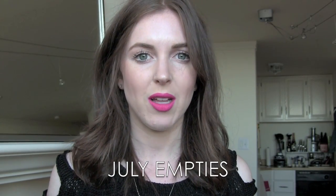Hey guys, time for my July empties! This is a first for all of my empties videos — I think I've had like 13 empties videos or something crazy like that. We've been doing them every month for a while.